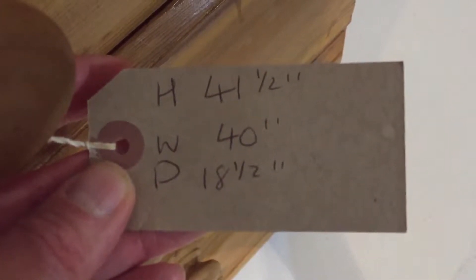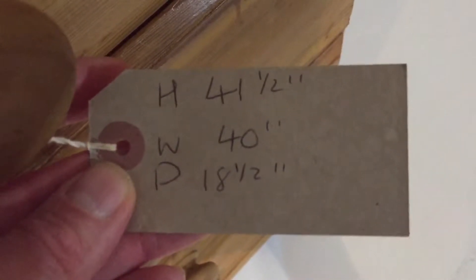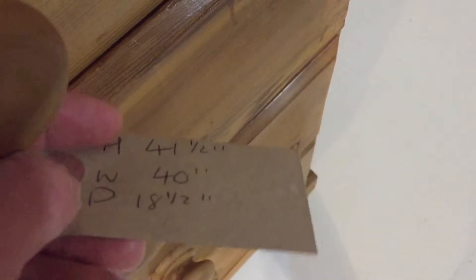The code number is N8601C, the price is £397. The height is 41 and a half inches, the width at the widest point is 40 inches, and the depth at the deepest point is 18 and a half inches.